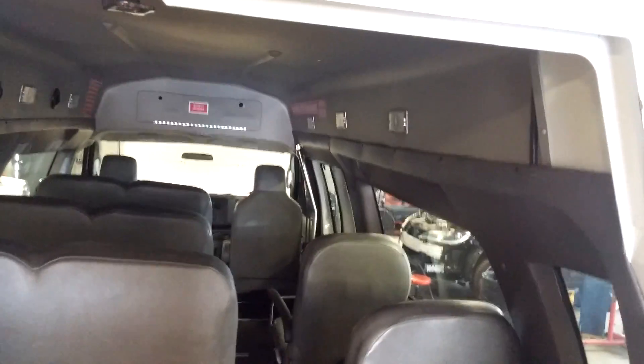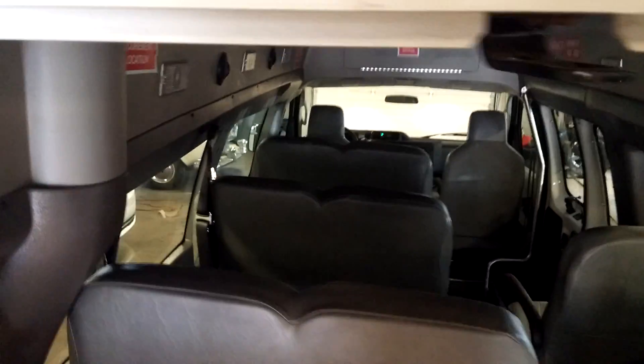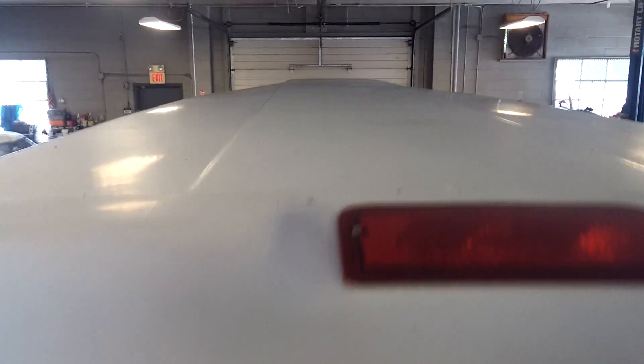I wanted to show you something from the roof up here. Look how awesome that is — I can step right on. Like all of these, I have a little bit of oxidation here on the edge, but that's typical of any one of these vehicles. And this is a nice look at your roof — I don't see any dings or dents back there. Looks good.